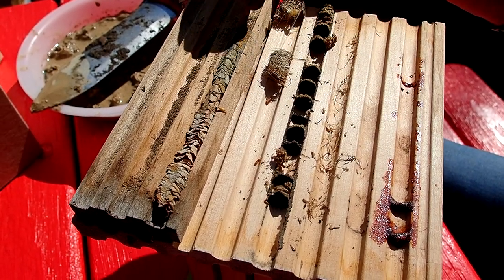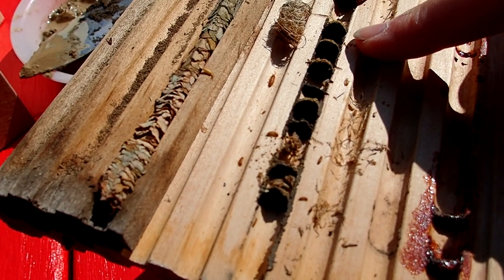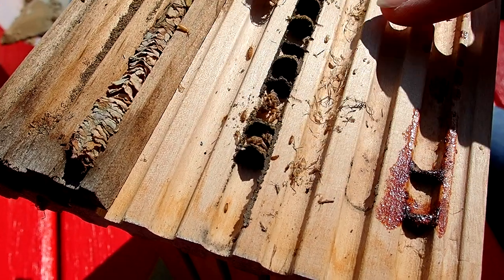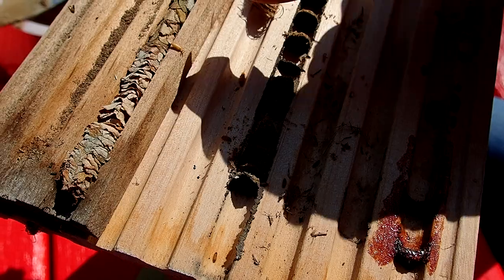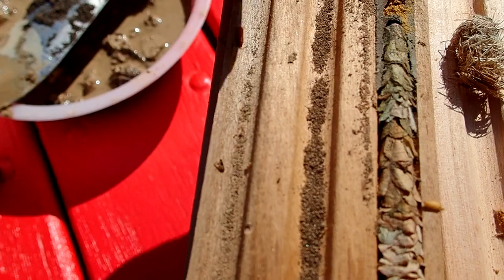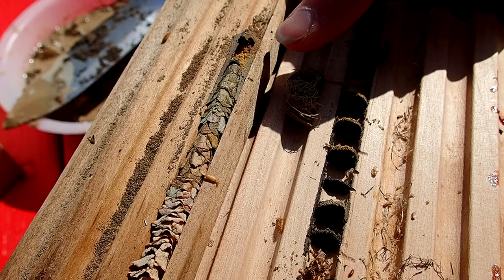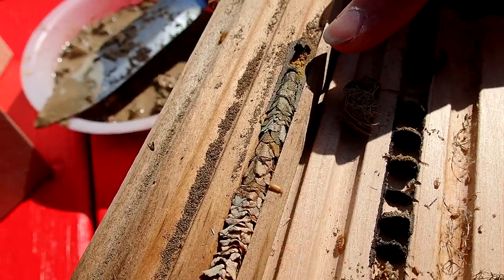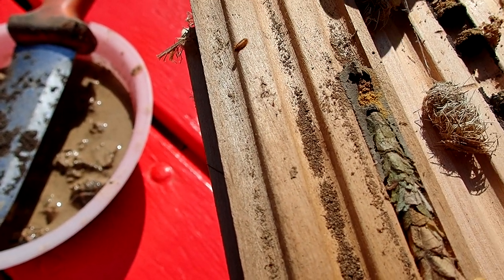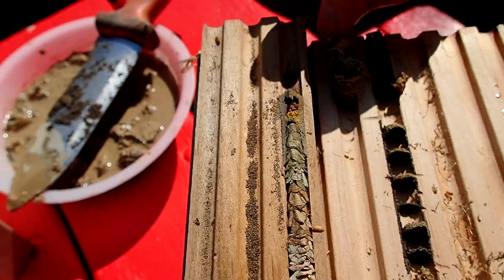When you open up one of these blocks, you can tell it was a mason bee because that's where the clay is — you can see the side of the cocoon. This would be the leafcutter bee. This here is an enemy — when you see something like this, that's all their little droppings in there, and they have destroyed that particular egg. They're a mite or some kind of larva from some kind of insect.